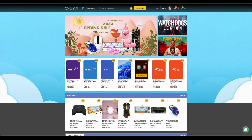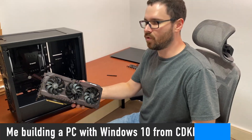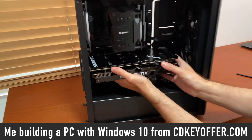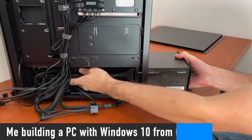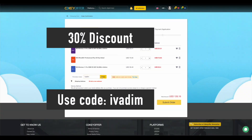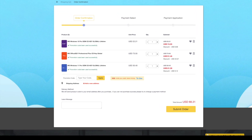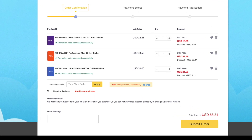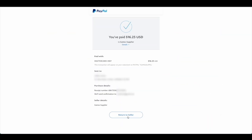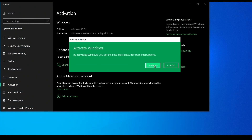CDKeyOffer.com is my number one choice for when I need to buy a cheap Microsoft software key. They are a reliable provider of affordable keys to me, my friends and the channel community for over 2 years now. So highly recommended. Use my discount code IVADIM to get 30% off an already amazing price and grab yourself a Windows 10 Pro for $16, Windows 11 Pro for $23, or Office 2021 for just $52. You can use PayPal for fast and secure payment and get your key instantly. Links to all these products are in the description below.